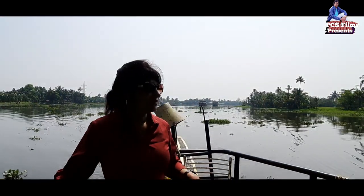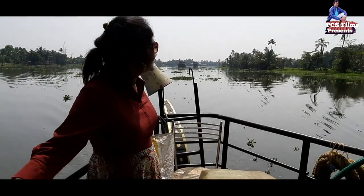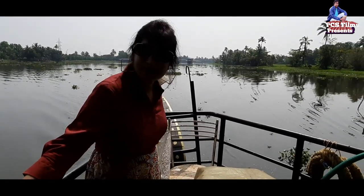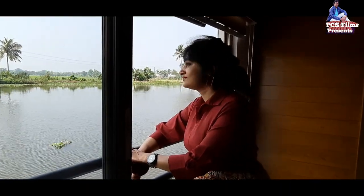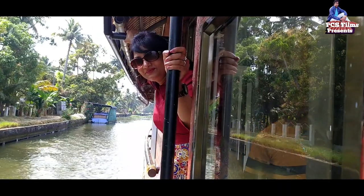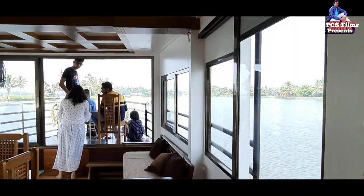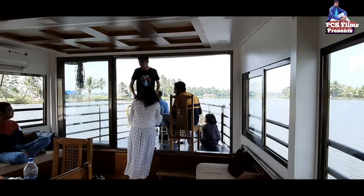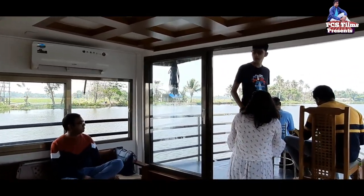Look at this — look at the whole deck of the houseboat. It is so beautiful. You can see the whole view from here. It's very big. This is perfect — I think it's pretty. I like that.